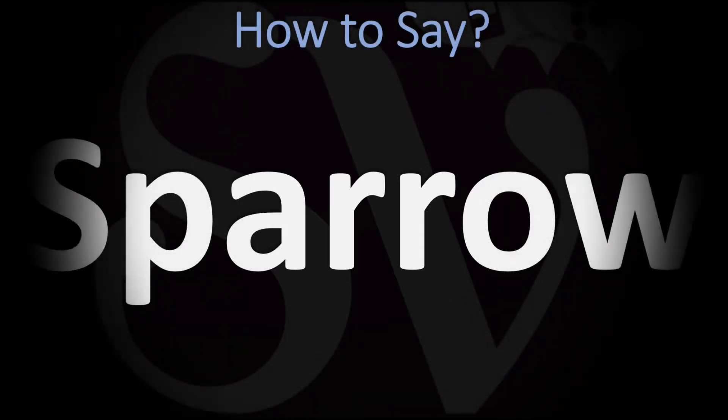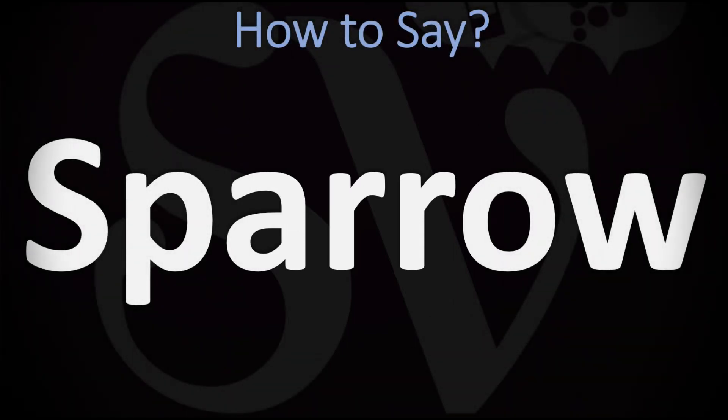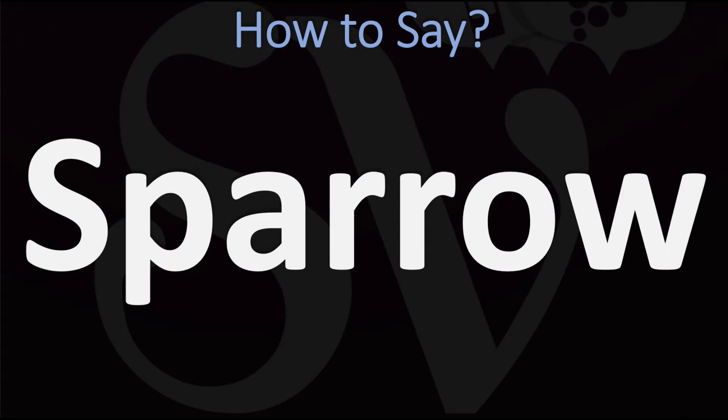We are looking at how to pronounce this word, as well as at how to say more unclear words in English. We're going to be looking at how to pronounce it in British English and in American English, as the two pronunciations differ.